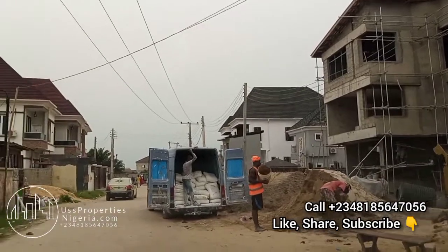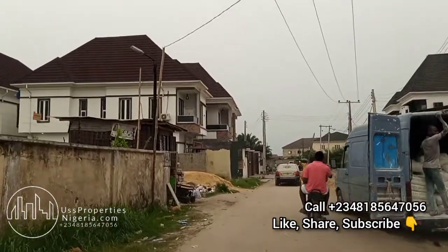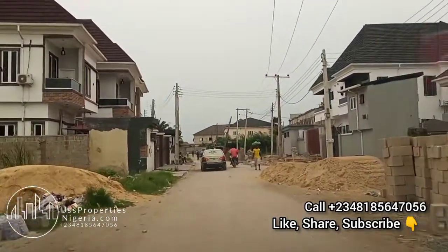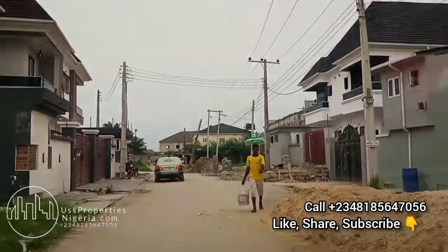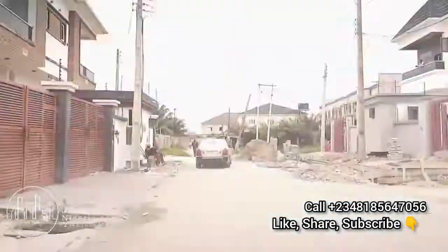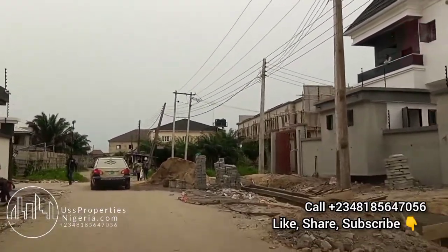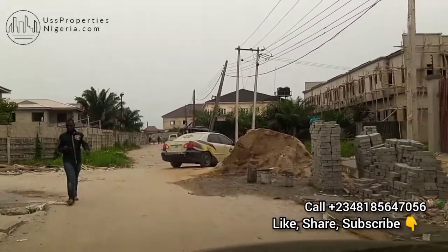As you drive in, the road is tarred, there's electricity, and there's constant value residency here. So if you like property that you can move into within a month, then you should call our number: 0818-5647-056, scrolling on your screen, and get on board.